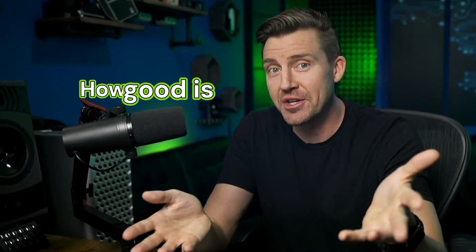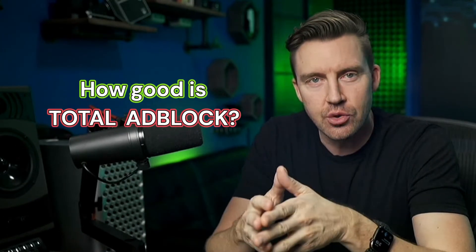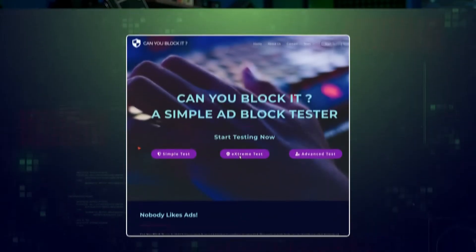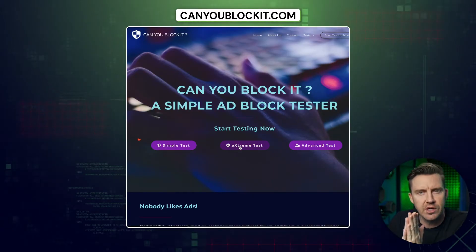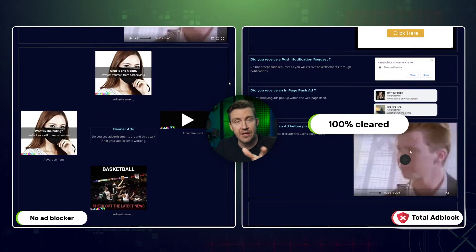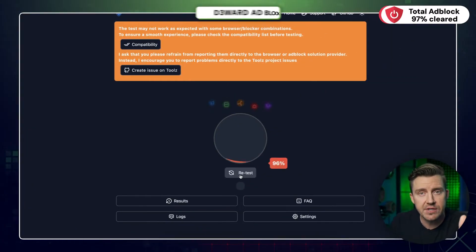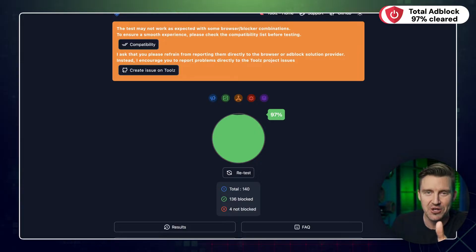Of course, there's no reason to use an ad blocker if it doesn't block ads. So how good is Total Adblock in that regard? I'm using specific tools and testing not just regular ads, but complex trackers and script blocking. First, canyoublockit.com — going with the extreme test. Total Adblock cleared 100% of all threats. Moving on to a more thorough test, Total Adblock scored 97%, just shy of perfection.